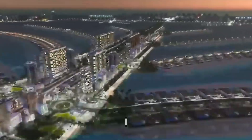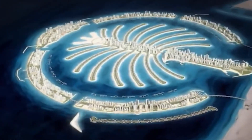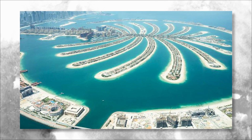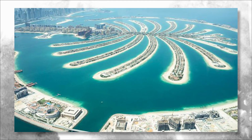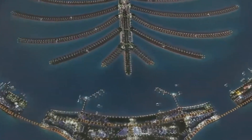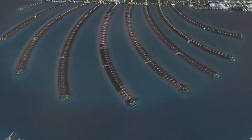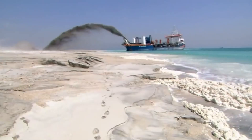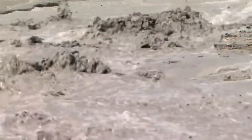The next island, Palm Jumeirah Ali, was much larger and more ambitious. It was designed to be a self-sustaining city with its own power and water supply. To create this island, a series of breakwaters were built around the site to create a sheltered lagoon. The lagoon was then filled with sand, which was compacted and shaped into the desired shape of the island.